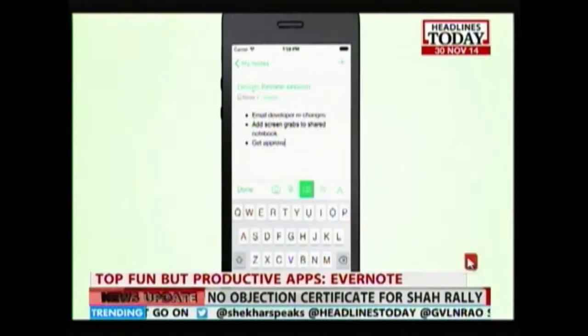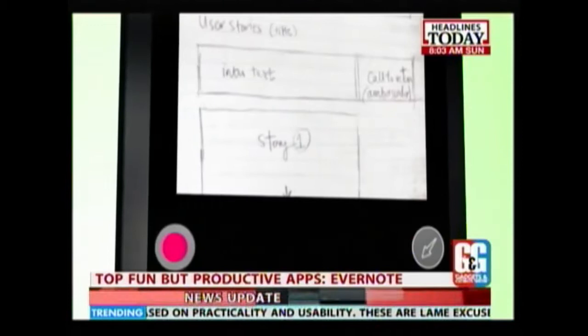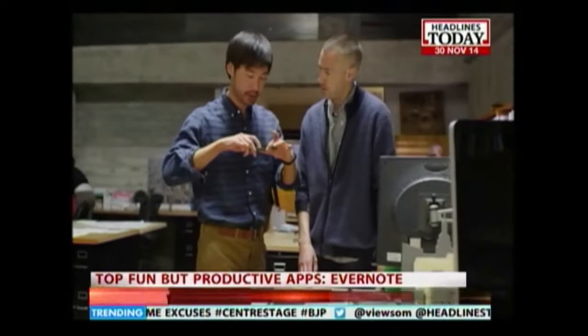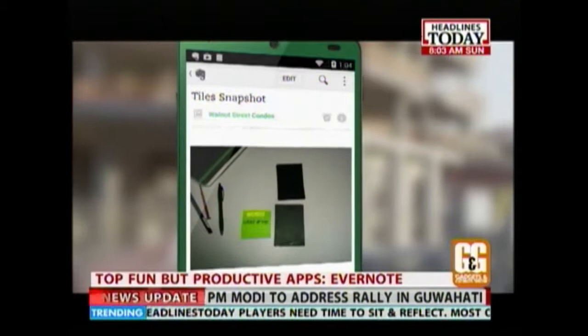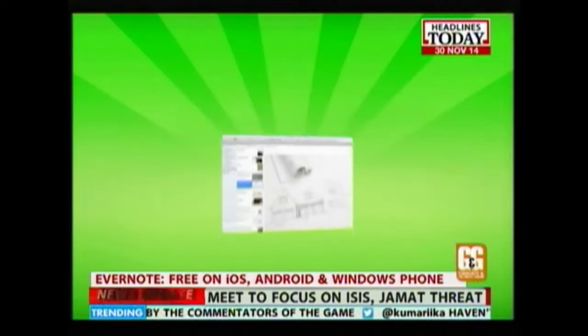First on our list is Evernote, which has become one of the most popular note-taking apps with millions of users and deep integration into the fabric of the internet. Evernote organizes notes in convenient notebooks — you can create as many as you want and fill them with text, images or links. Evernote offers a cloud-based service so every word you type will be viewable across all your devices. It is free to download on Android, iOS and Windows OS.